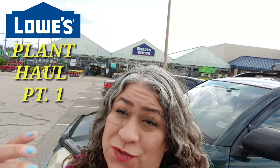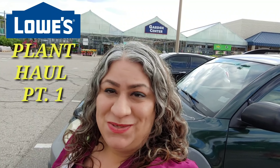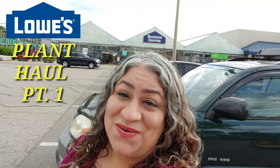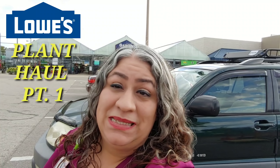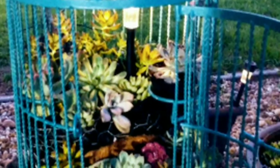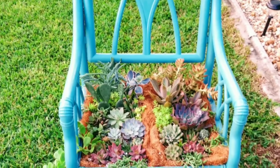Hey guys, I'm at Lowe's — you can see it behind me. I need to come pick up some soil so I can start my tapestry this weekend. I'm gonna try my best to not pick up anything but the soil, but if I see anything, ain't nobody gonna be able to stop me.